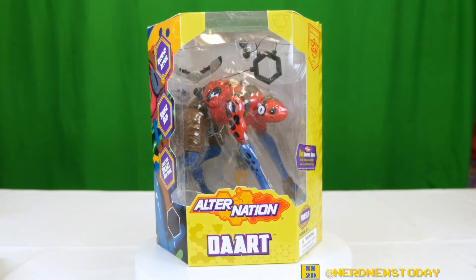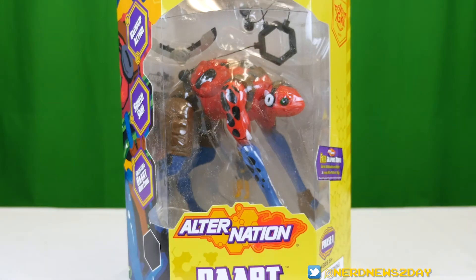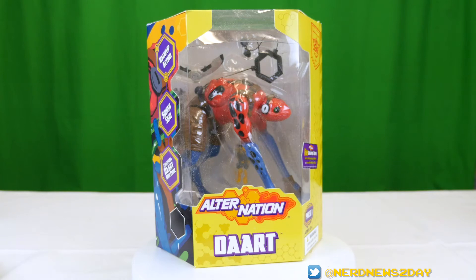Hey, this is Matthew, welcome back to Nerd News. Today we are continuing our look at phase one of the Alternation action figures from Pandemoni Toys. This is the initial launch wave of these figures. We met the owner of the company, Ryan, at Toy Fair 2020, and he was nice enough to send us the entire first wave to review and showcase here on our channel. Today we've got another one of the larger scale figures of the group — possibly the largest — and we're looking at Dart.